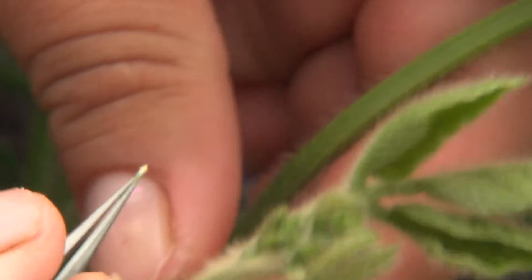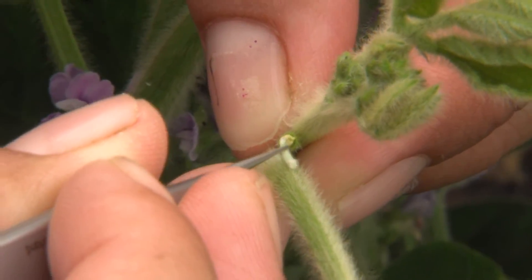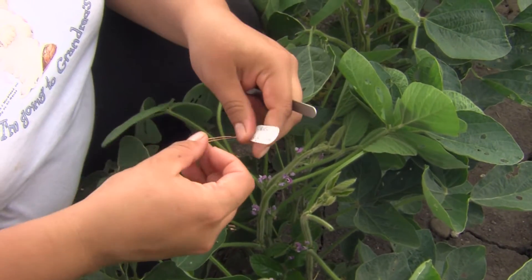Because soybeans are self-pollinated, you have to actually take pollen from another plant to make that cross. It takes very steady hands and a lot of patience to do this job — it's a very tedious process for the whole month of July. You do that 60,000 times, so it takes a good steady crew to make that work.